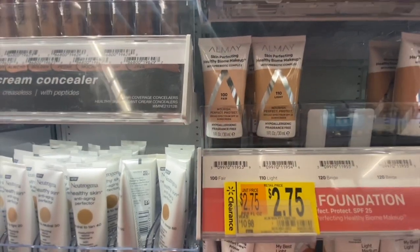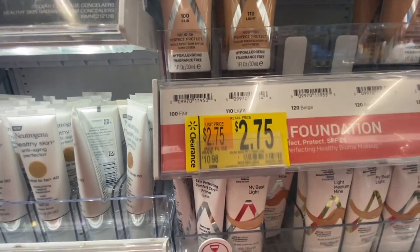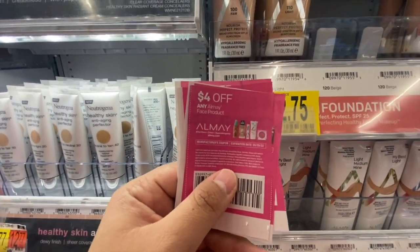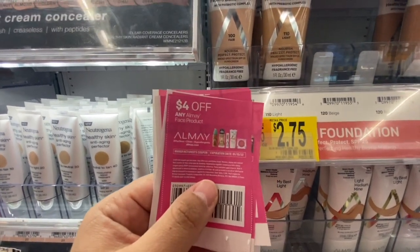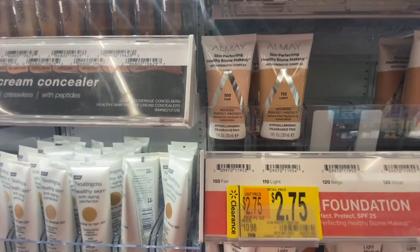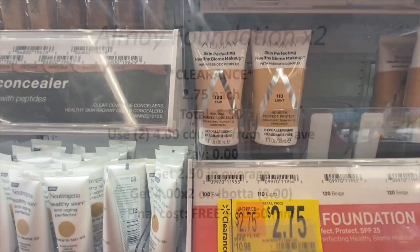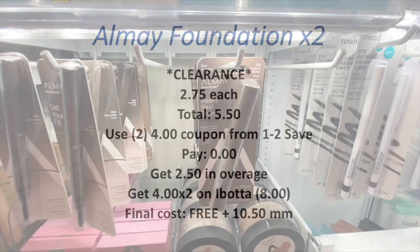Next I'm picking up two of these Almay foundations on clearance for two dollars and 75 cents each — five dollars and 50 cents for both. I'm using two four-dollar-off-one manufacturing coupons from the One to Save insert, giving two dollars and 50 cents in overage. On Ibotta there are four-dollar rebates for this item with a limit of three, so we'll get eight dollars back, making the final cost free and a ten dollar and 50 cent money maker.